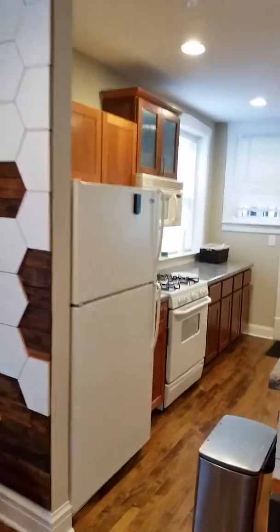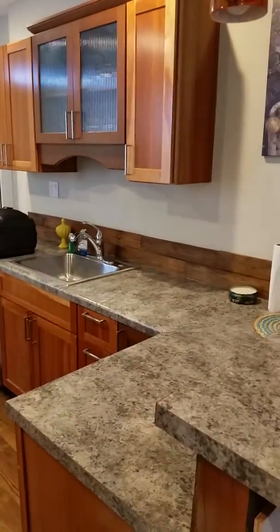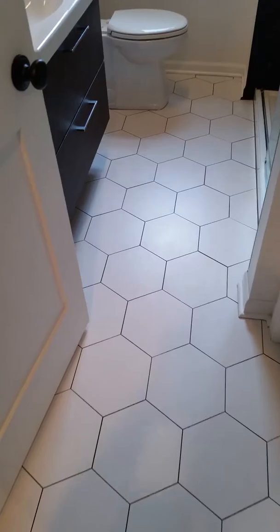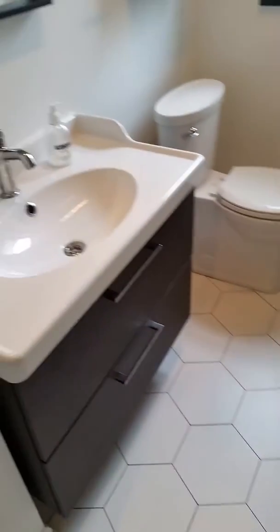Full kitchen — everything you need here, including a dishwasher. Recently finished in 2019 is the bathroom. The bathroom is really great. It's all hexagon tile.